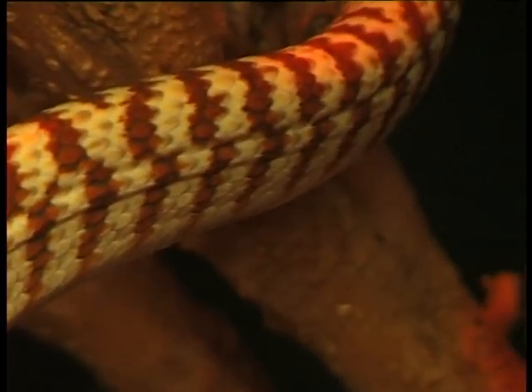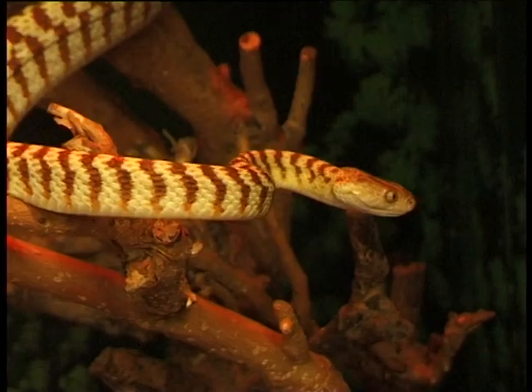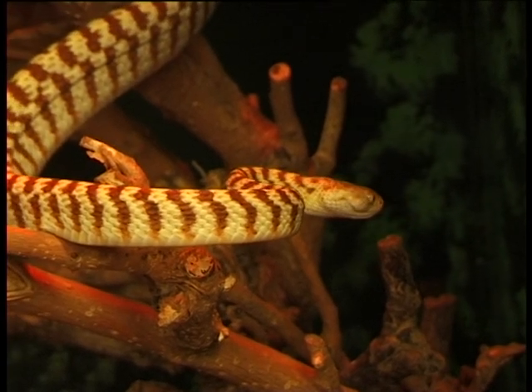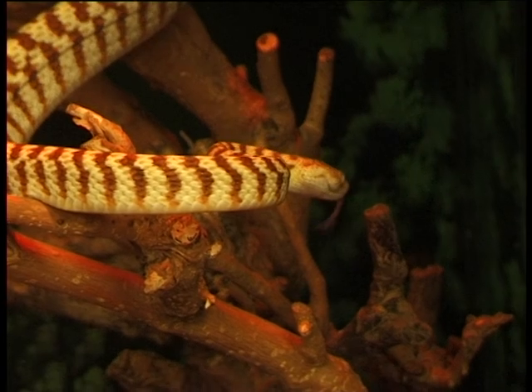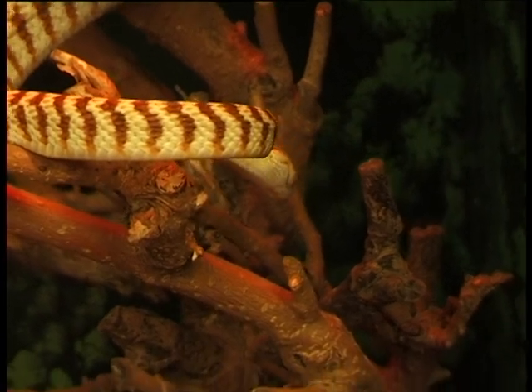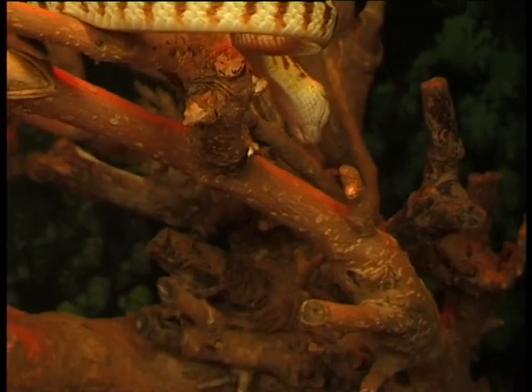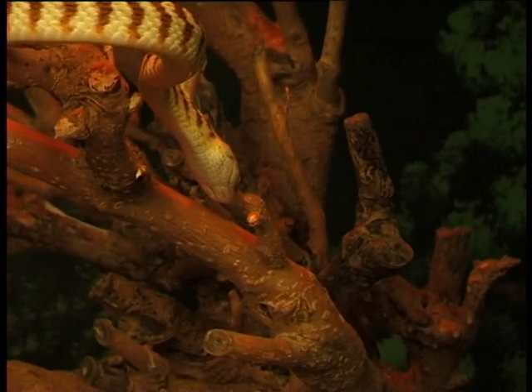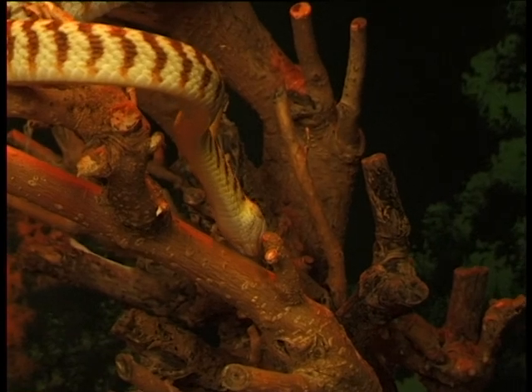Unfortunately, because of the introduction of the cane toad, the brown tree snake's population has dropped largely because they feed mainly on frogs, and cane toads are poisonous — so when they eat a cane toad, a lot of them actually die. Feral cats and foxes also feed on them, so they do get hammered by introduced species quite a bit.